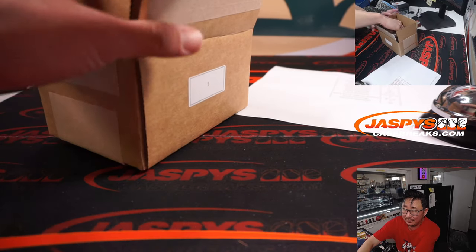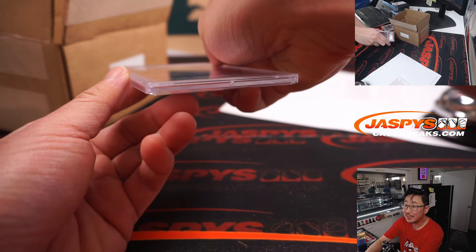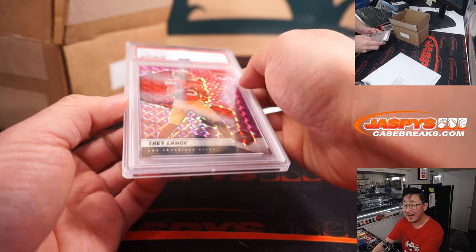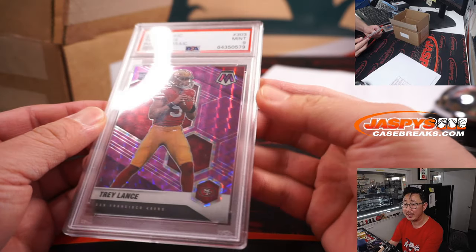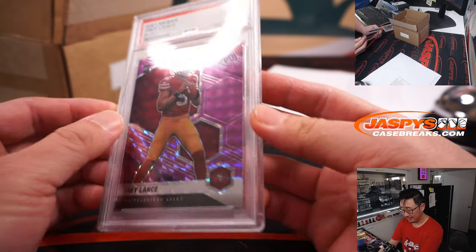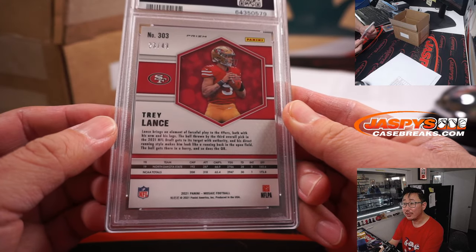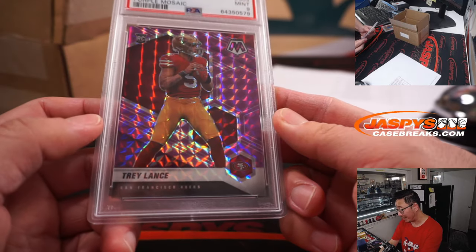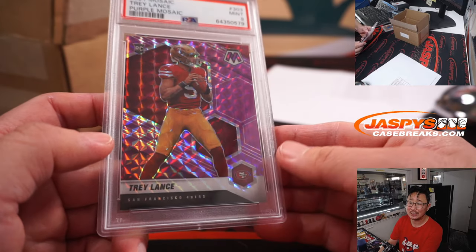Next up we got some football — Trey Lance from 2021 Mosaic Purple Parallel PSA 9. 23 out of 49 for the 49ers. T for Trey — that'll be for Hans. Hans with the letter T.